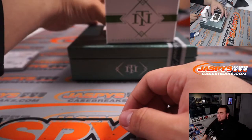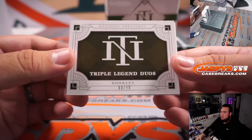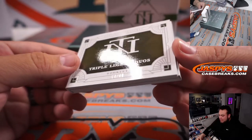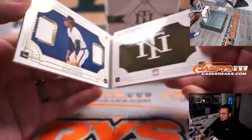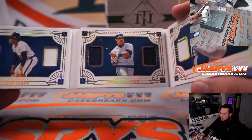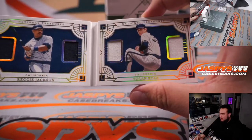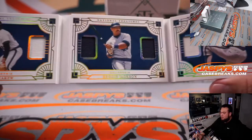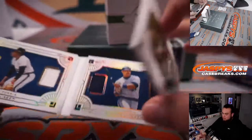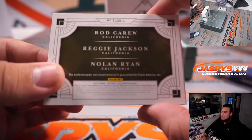And last one here — it is a Triple Legends dual, sorry, 90 out of 99. Rod Carew for the California Angels, California Angels and California Angels. All California, so no randomizer here. Nolan Ryan, Reggie Jackson, and Rod Carew — going to Steve Birch and the Angels.